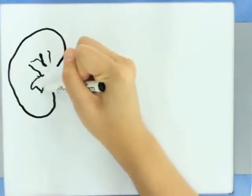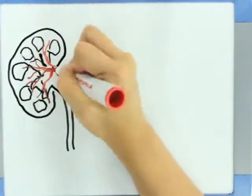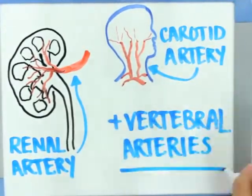FMD can appear in any artery in the body, but it's most commonly found in the renal, carotid, and vertebral arteries. In over half of the people diagnosed with FMD, there will be evidence of the disease in more than one artery.